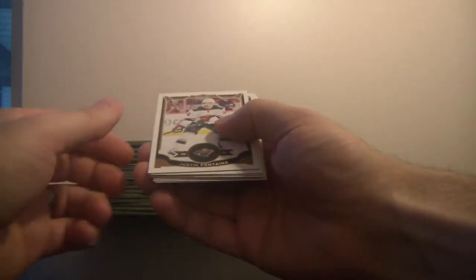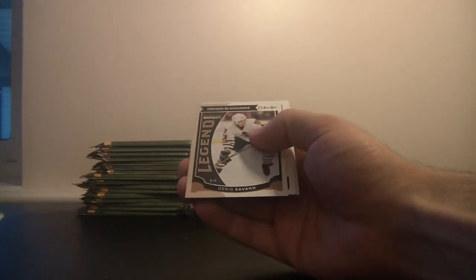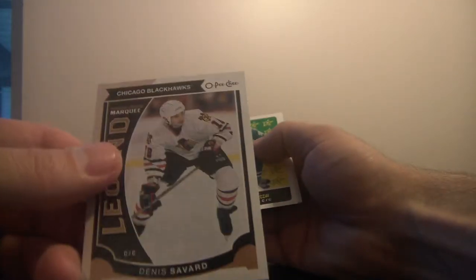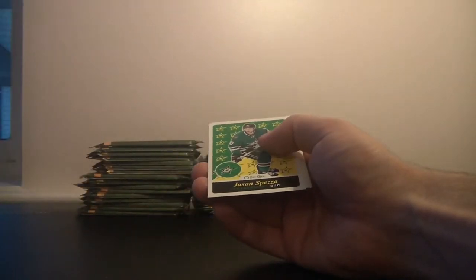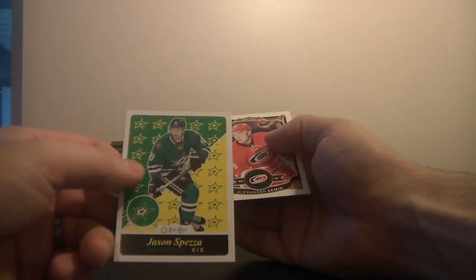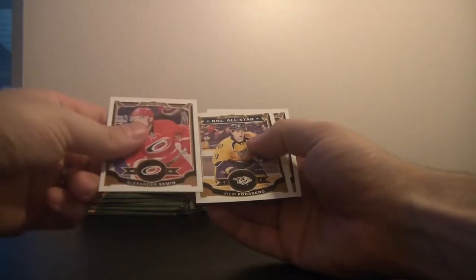Tons of inserts in these. I believe these are the base cards we're looking at here. We've got a legend with the bucket — look at that bucket, awesome. This is Denis Savard of the Chicago Blackhawks. Very cool looking card. And then we've got Jason Spezza of the Dallas Stars, and the rest are base.